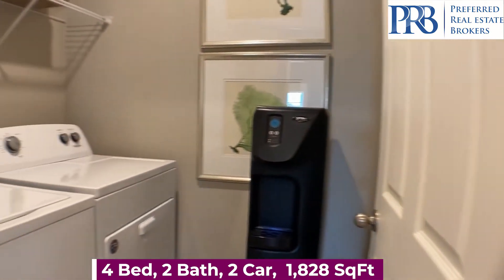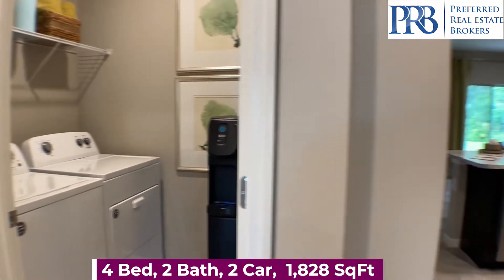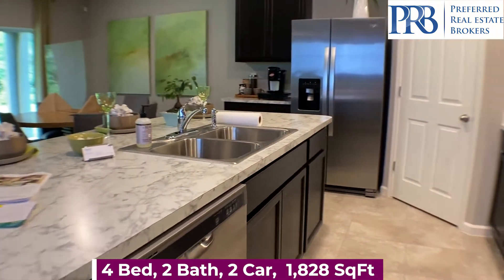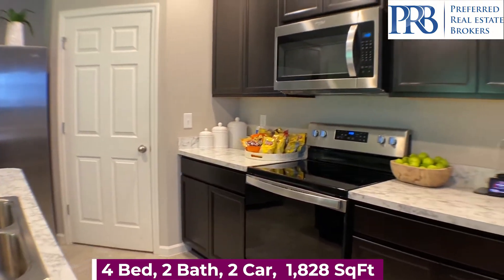The third bedroom. And your laundry room — so the washer and dryer are not included, but all of your other appliances in the kitchen are. You have your dishwasher, refrigerator, stove, and your microwave.